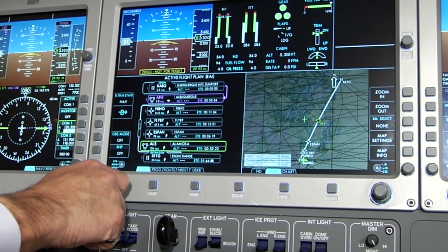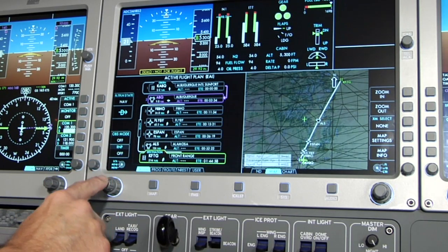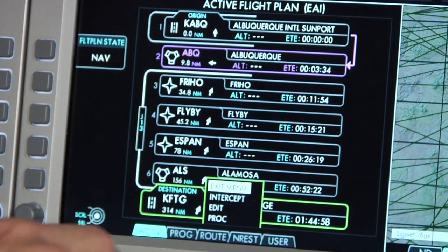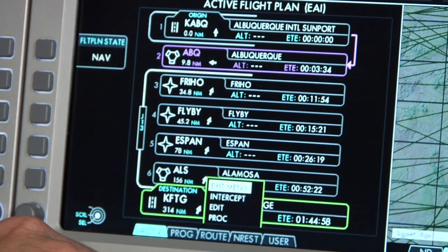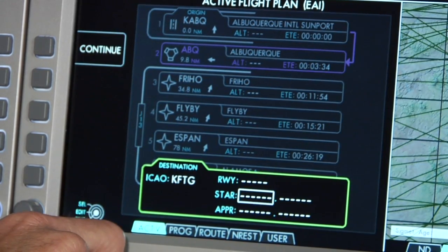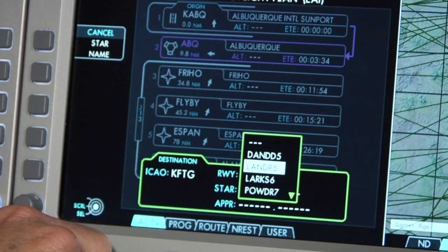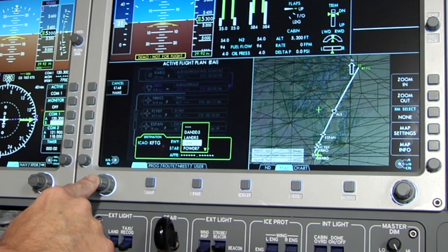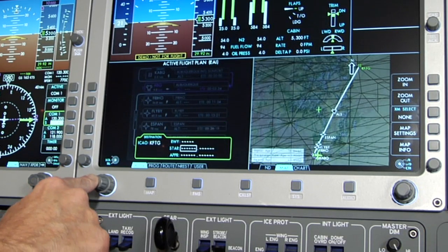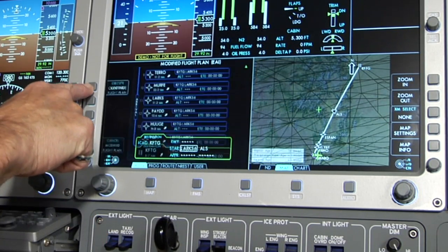We also expect arrival into Front Range Airport. To insert your arrival procedures, simply highlight FTG on the MFD, click on Procedure, and enter your arrival — in this case the LARC-6. You will now see the map reflect Jet Airway 13 to Alamosa and the LARC-6 arrival. Your modified flight plan is now complete when you press Execute Modified Flight Plan.